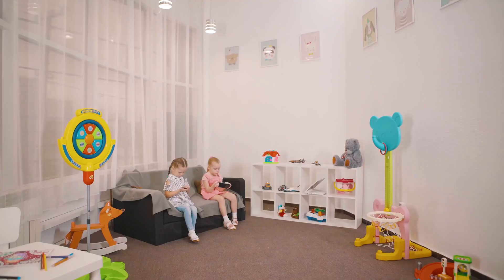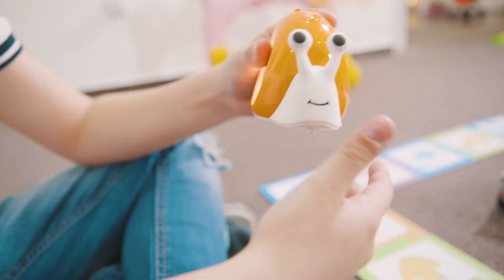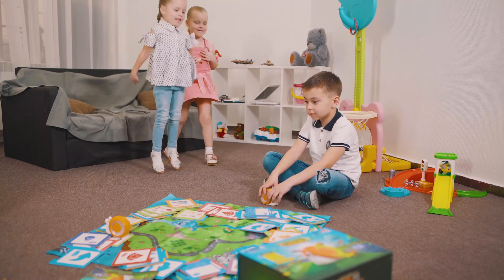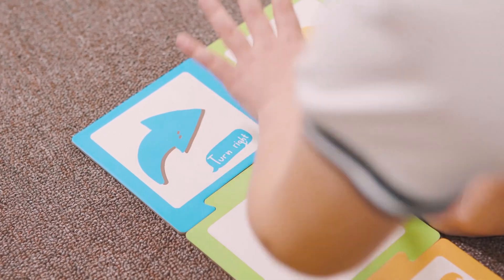Surprise is how children learn about the world, but for younger kids, it sure doesn't come from these little screens. This is Kobo, a smart snail bot designed for 3- to 8-year-olds to learn coding. It's so smart and so full of surprises.